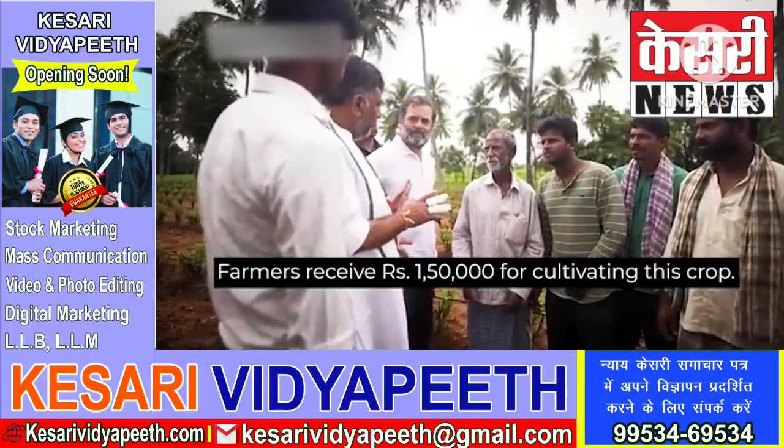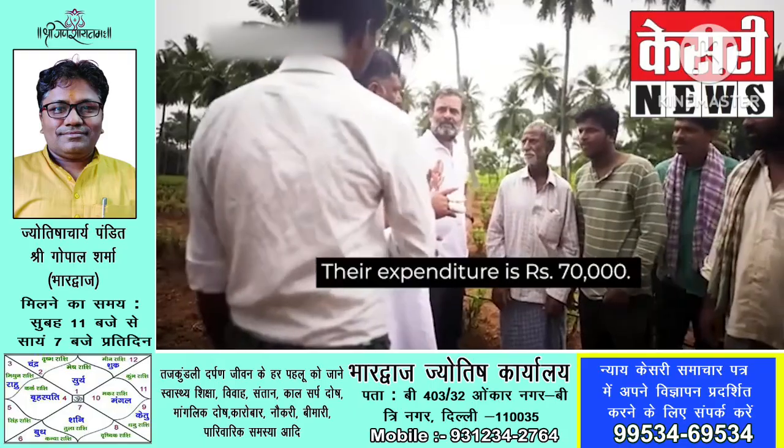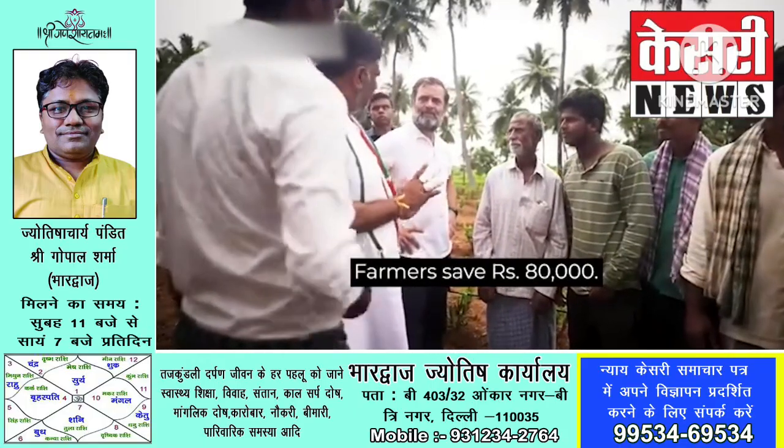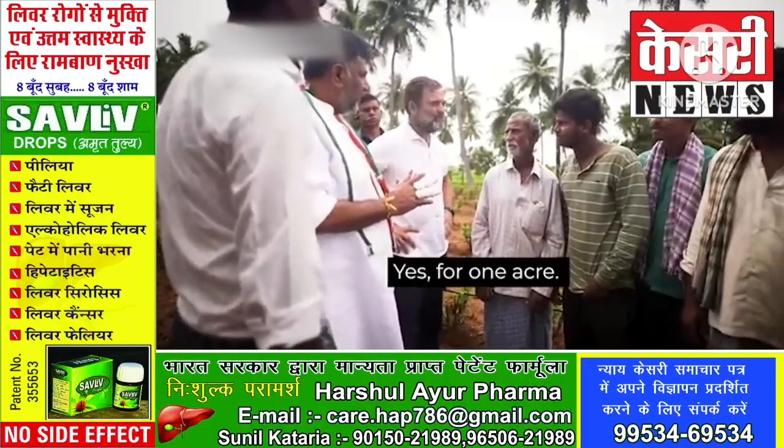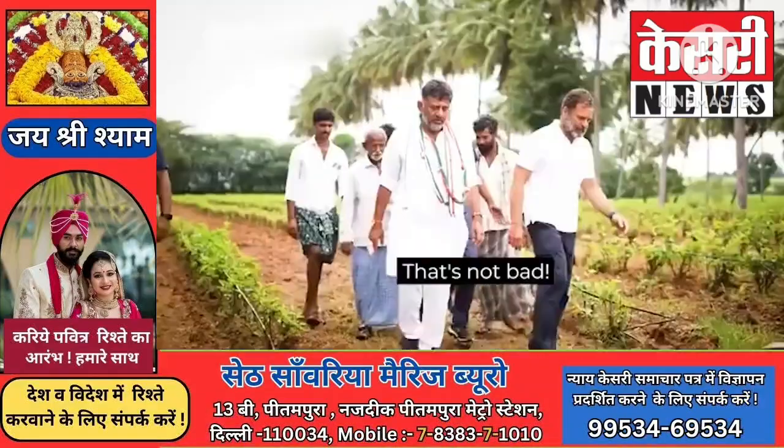For this crop, one and a half lakhs they get per acre. 70,000 will be the expenditure, so 80,000 rupees they are getting for one acre. For one acre they grow four crops — that's not bad.